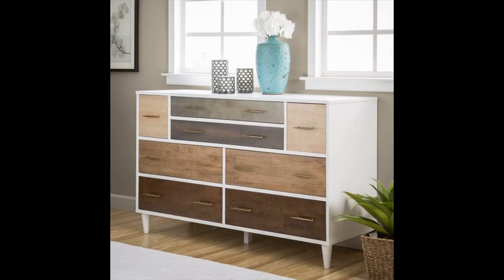White dresser with multi-shade drawers — multi-shade drawers give this white dresser a dash of unexpected flair. A great mid-century modern dresser for those who like their decor to be slightly offbeat.